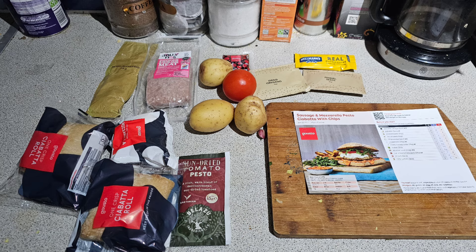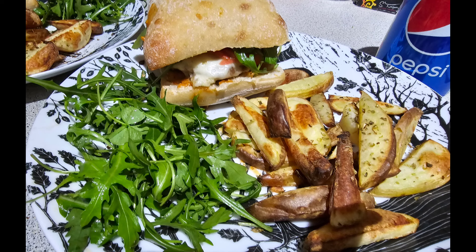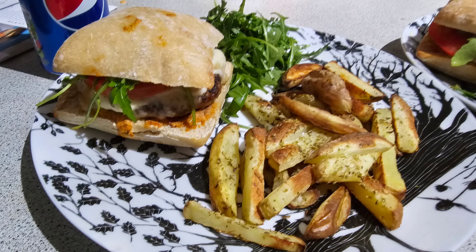For the next night I made the sausage and mozzarella pesto ciabatta with chips — these were really nice, I would definitely recommend making them. You basically layer ciabatta rolls with sun-dried tomato and make a sausage pâté with melted mozzarella and rocket with balsamic vinegar. Served with homemade chips with herb seasoning and a side salad of rocket and balsamic vinegar all mixed together. Really tasty meal.